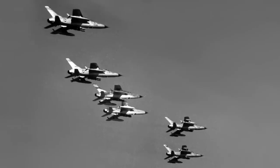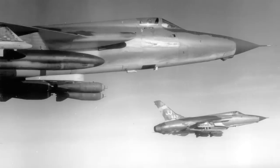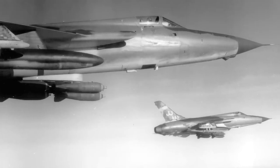Despite the initial favorable reception from the Air Force, in 1962 further problems led to the grounding of the entire fleet. But finally, in 1964, the then 105D model of the Thunderchief began to prove itself as the outstanding aircraft it had been expected to be.